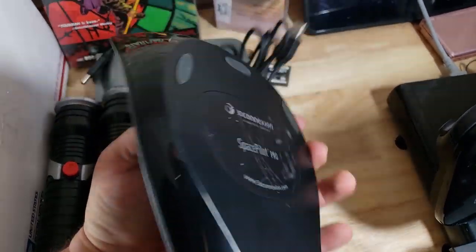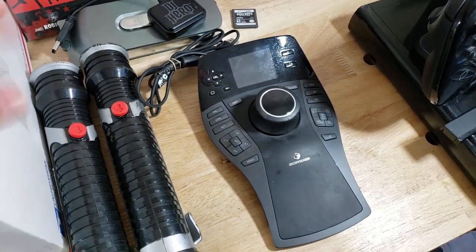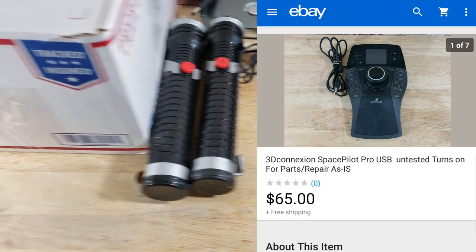This is pretty cool — a 3Dconnexion SpacePilot Pro stick, kind of like a flight stick. I plugged it in via USB and it powered up, but I have no idea if it actually works beyond that. I took a best offer, sold it for parts, and it went for $65 shipped. I had paid about $5 — good deal.